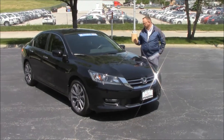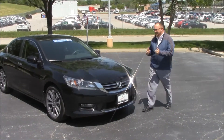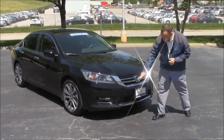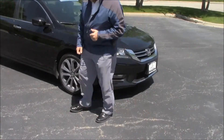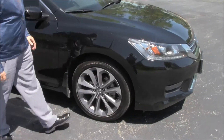Brian Kelly here for the Honda Giant to show you this 2014 Honda Accord Sport, just came in on trade, only has 16,000 miles. 5 mile-an-hour bumpers in the front and back, lots of chrome, fog lights, Lexon-covered wraparound headlights, and 18-inch alloy wheels with lots of tread on the tires.